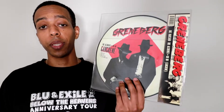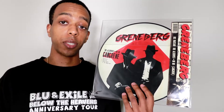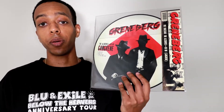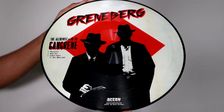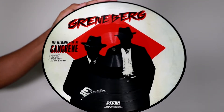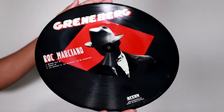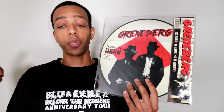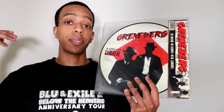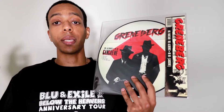Next up is another Rock Marciano piece — Greenberg — with Rock Marciano, the Alchemist, and Oh No. This record is pretty dope because it's actually a picture disc, which I don't have any of in my collection. I've actually never even held one in my hands before, never seen one in person. It looks really dope, but of course we buy these records because the music is dope, and this one is definitely on point.